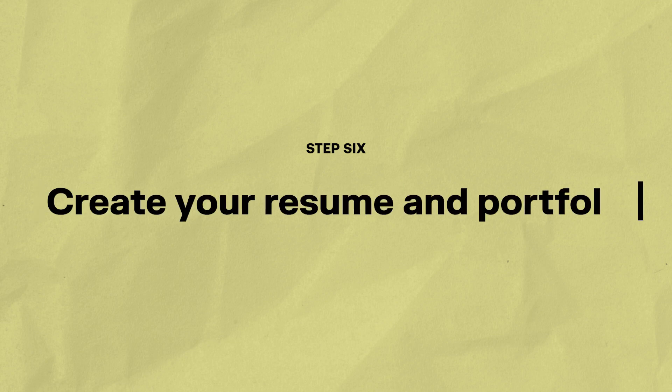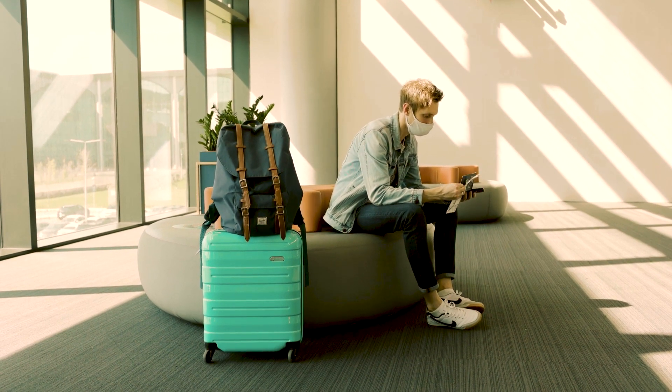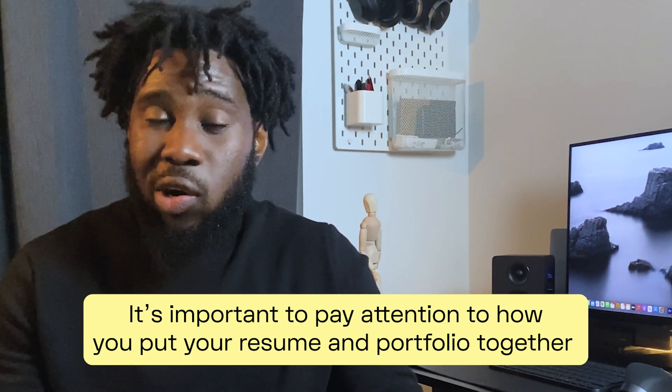Step number six: create your resume and portfolio. Your resume and portfolio are like your ticket and passport — without them you're stuck at the airport. Even if you don't have prior design experience, you can emphasize the impact you've had in previous roles, how you've solved problems, and how the skills you've gathered make you a good fit for a UX design role. Your portfolio is probably the most important personal project you'll ever work on as a UX designer, and it should be visually appealing and easy to navigate.